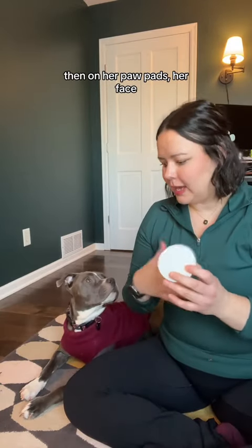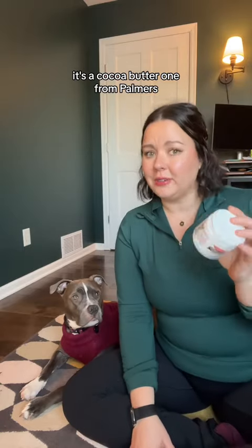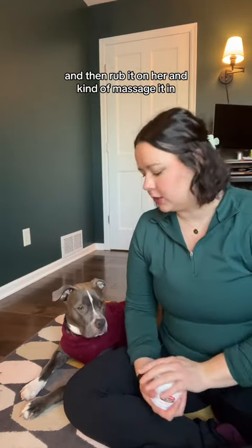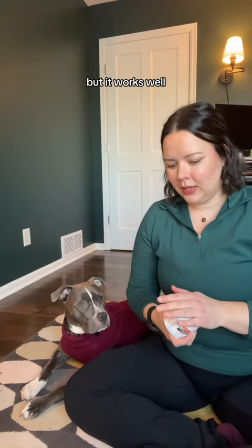Then on her paw pads, her face, and usually her lower tummy that's really sensitive, I use this all over relief balm — it's a cocoa butter one from Palmer's. I really do like this. I just take a bit, rub it between my hands, and rub it on her and kind of massage it in. Another one she loves to lick off herself, but it works well.